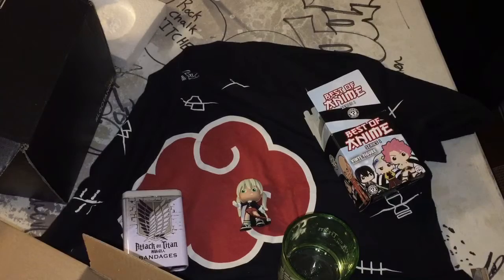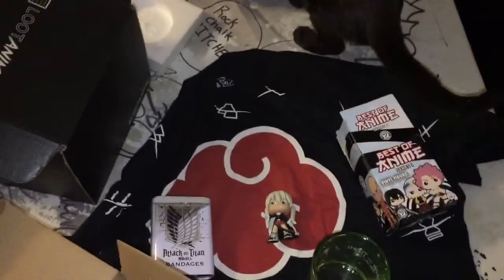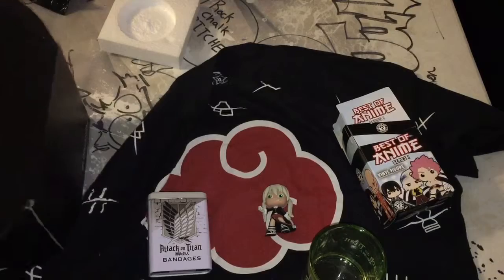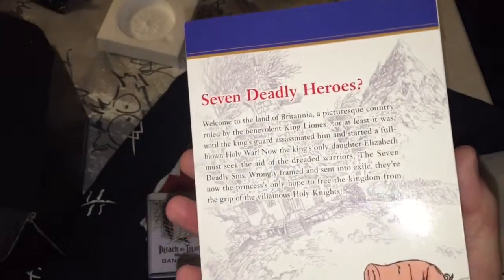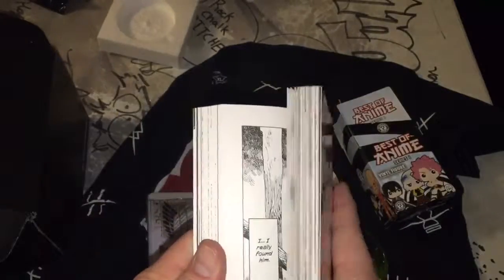How about you help me unbox this stuff instead of jumping on the tripod. This is Manga — Loot Crate exclusive. The Seven Deadly Sins. It's probably just the exclusive Loot Crate cover. Never heard of it, but I'll definitely give it a read. Looks cool.